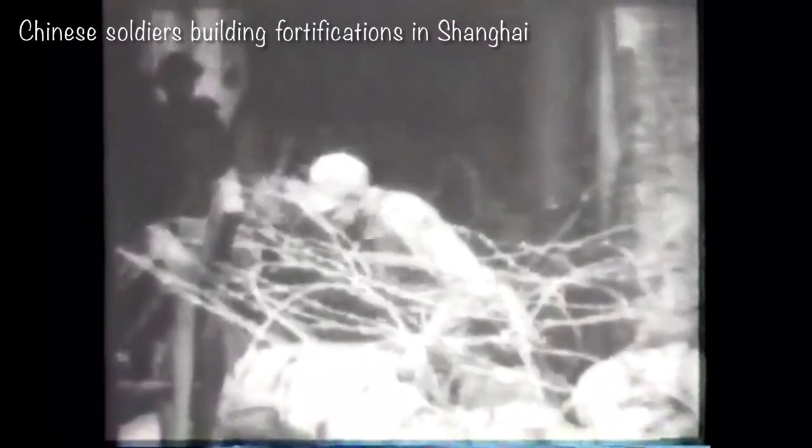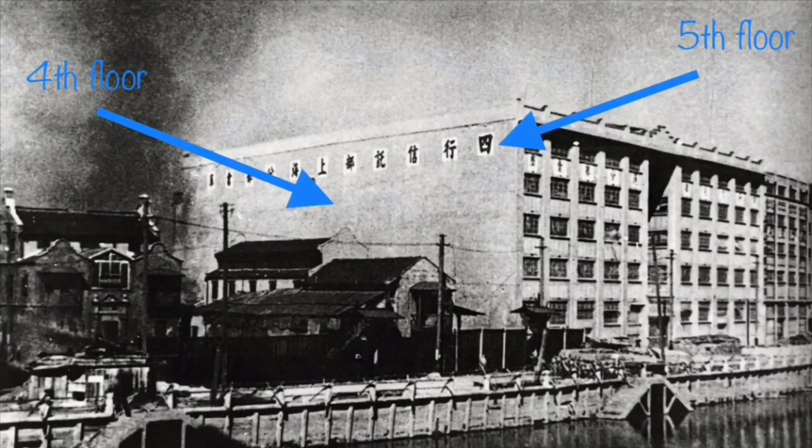Focus was placed on finishing the fortifications on the 5th floor, as from there the defenders could fire downwards at the Japanese machine gunners stationed on the rooftops of buildings west of the warehouse, which were only 3 or 4 stories tall. As the Chinese had a limited supply of sandbags, it was decided not to construct fortifications on the 4th floor. Since this was the same height as the Bank of Communications building, it was the area Japanese gunners were most likely to hit. It would also be more advantageous to fire downwards, so no one was stationed on the 4th floor — its only purpose was to draw the enemy's fire.